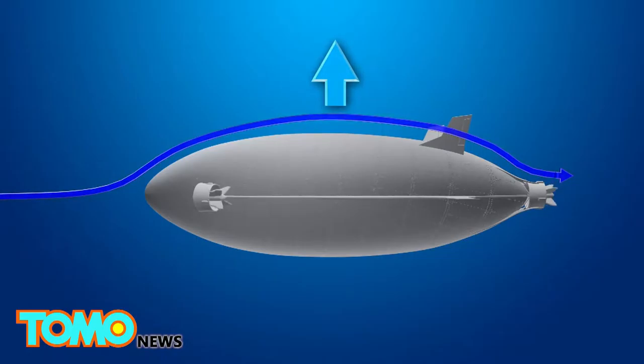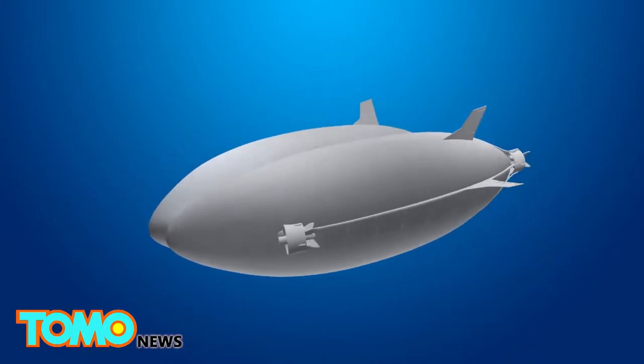The shape of the Airlander 10's envelope was designed to increase lift efficiency by 40%. Its structure creates a balance between economic flight, operational flexibility, range, and payload.